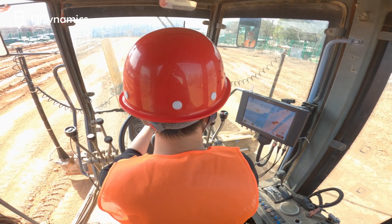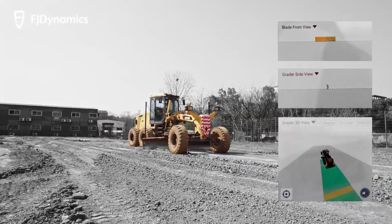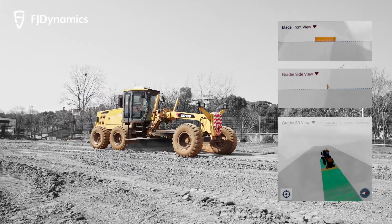Our system's task visualization capability enables comprehensive monitoring of construction progress, ensuring that each task is completed to the highest possible standard.